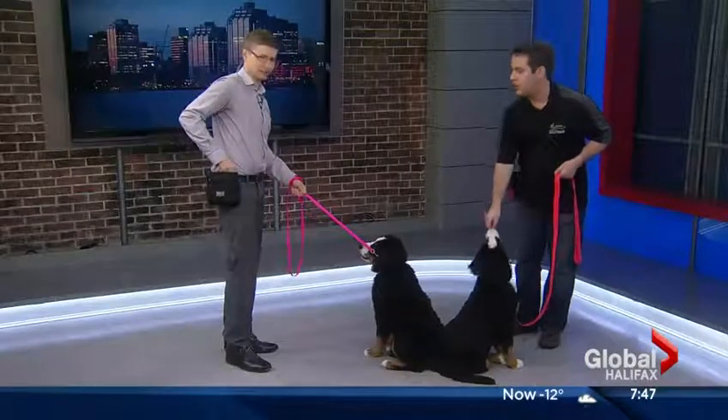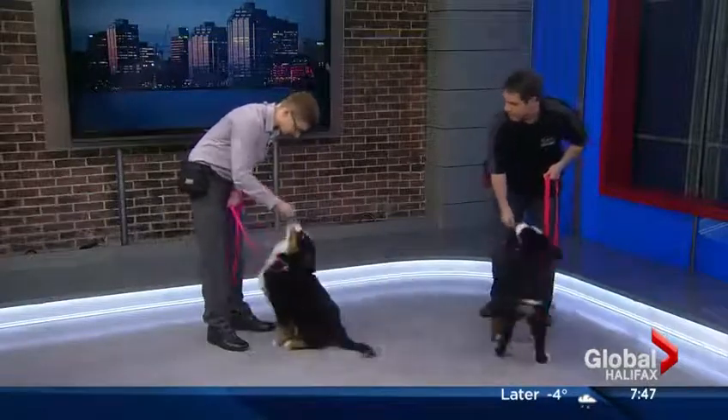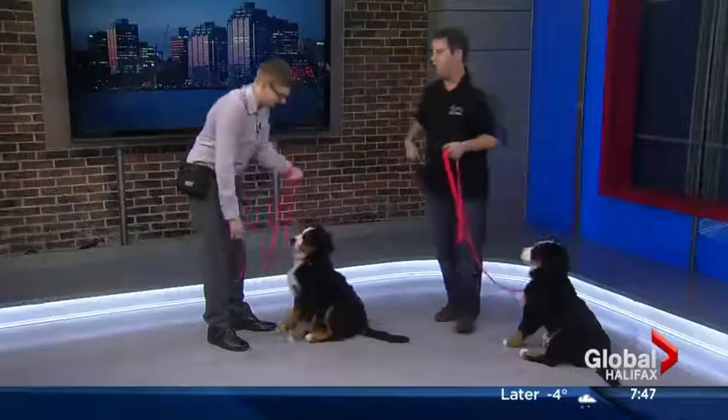So grab a treat and see if you can get her to do that just like I did. You can put it right to her nose and then just pull it forward so she gets up, put it down, and then put it over her head and give it to her. Perfect. Good girl. So that's how we get the dog doing the behavior.